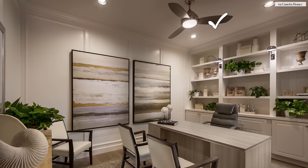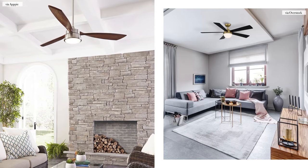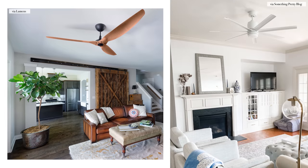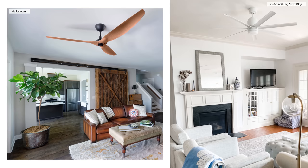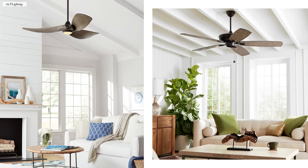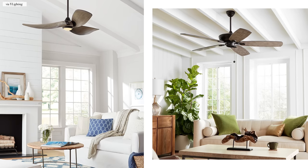Look to replace this ceiling fan with a more modern version. I like blades that come in odd numbers — threes and fives look great and really streamlined, especially paired with a single light source. You're looking for a solid blade color; it could be made of wood, plastic, or metal. Just think: the less finishes, the more modern it looks.